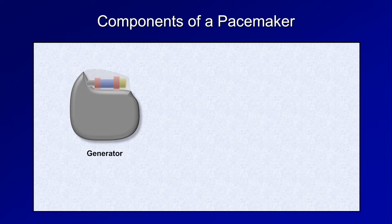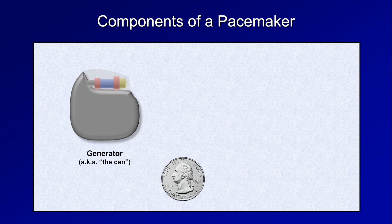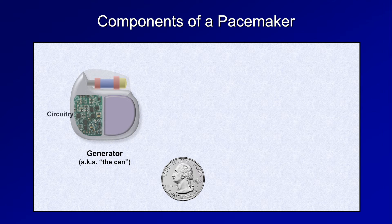Permanent pacemakers consist of several basic components. There is the generator, sometimes colloquially referred to as the can. This is usually implanted in the left pectoral region, under the skin and over the pectoralis major muscle. The physical space which is dissected to make room for it is referred to as the pocket. Here's a U.S. quarter to provide an idea of its approximate size. Inside, about half the volume is occupied by circuitry and half is occupied by the battery.